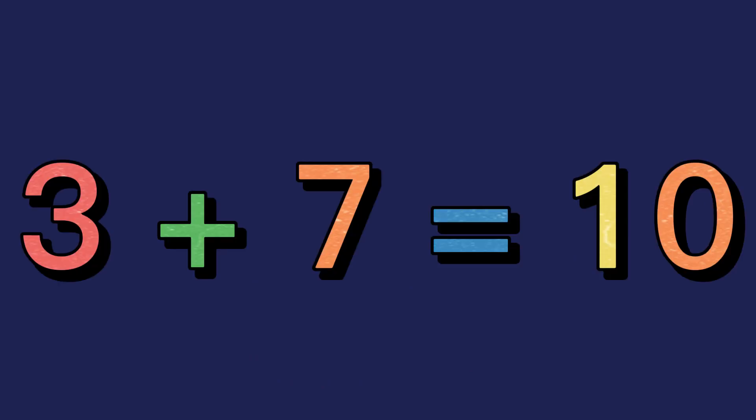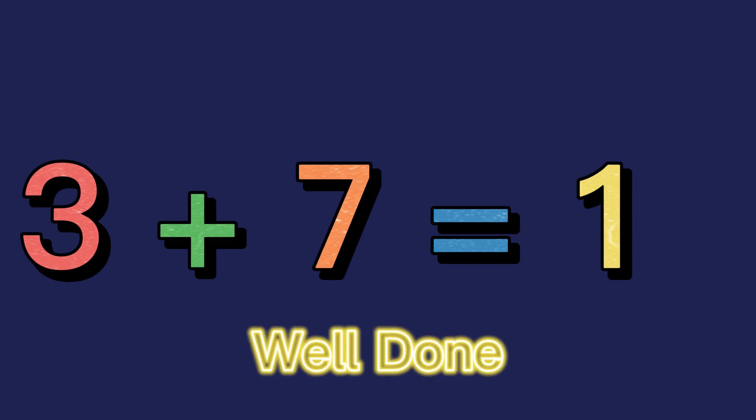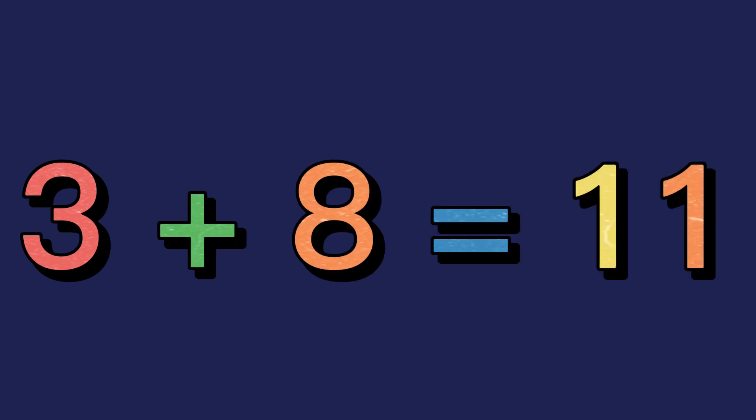3 plus 7 equals 10. Well done! 3 plus 8 equals 11. Well done!